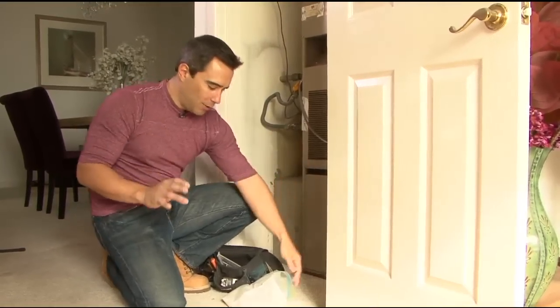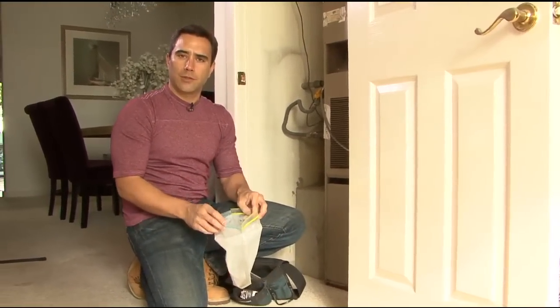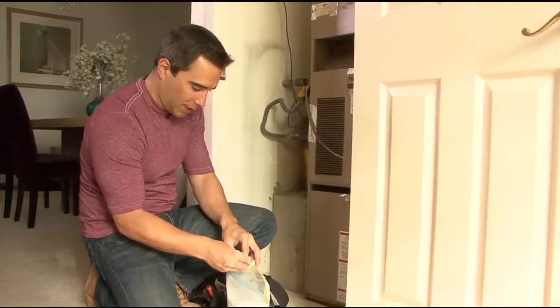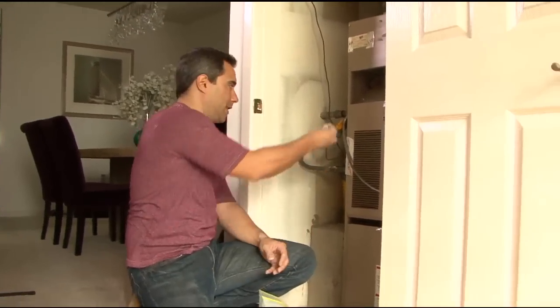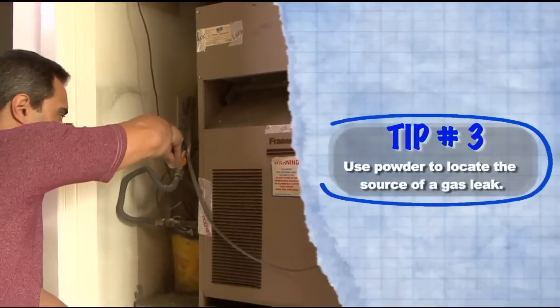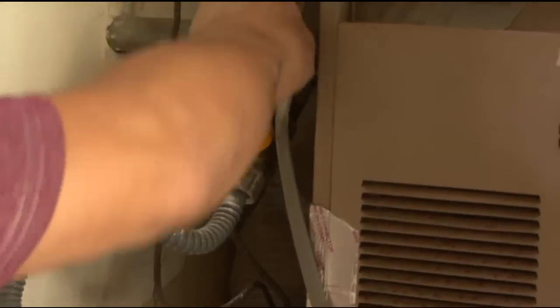Now a good safety tip — trick of the trade if you will — I always carry some powder in my toolbox, and let me explain why. If you want to check for gas leaks, powder is the best way because it's nice and light. If there is some air or some gas coming up you'll be able to see exactly where it is. It looks like this is fine. You do want to know the source of a gas leak so when the service guy comes you can show them exactly what the problem is.